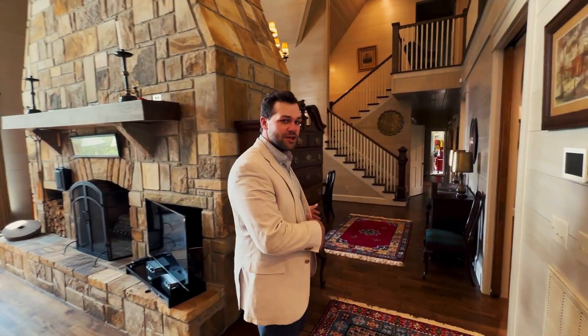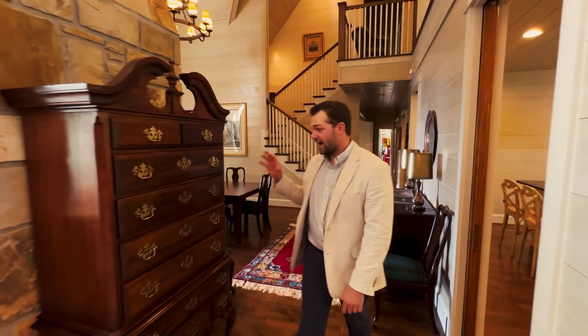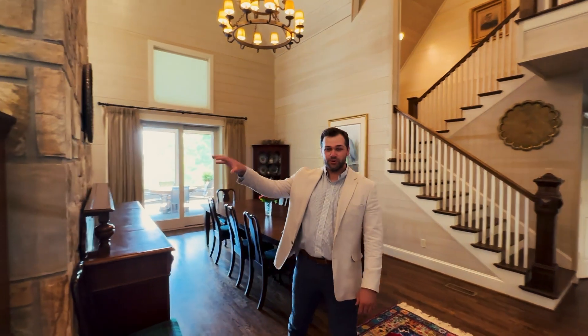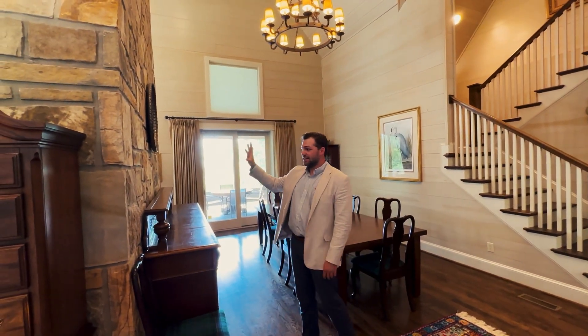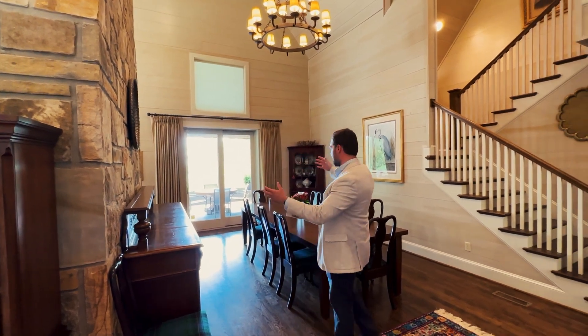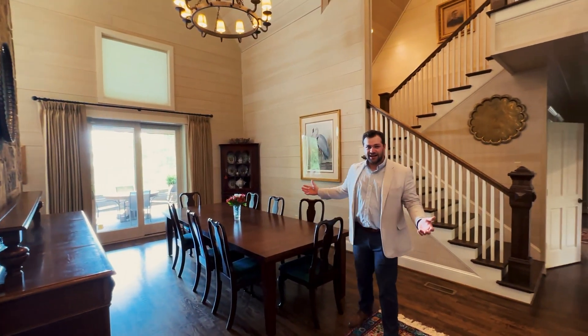Right around the corner of the fireplace we actually have the dining room, so the fireplace is actually used as a room divider. This room was so large that they needed a dividing piece, and so the fireplace acts like that — and then you have this grand dining hall.